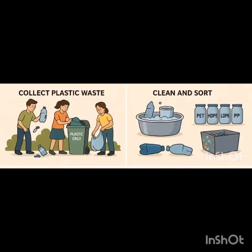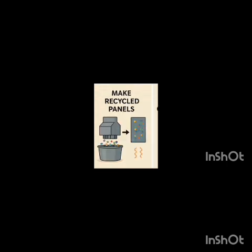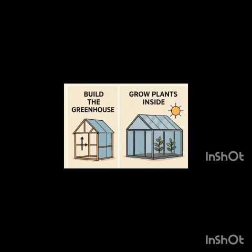Here is how it works. Our first process is to collect plastic waste, clean and sort them by type. Then shred the PET plastic waste materials. Third, create or recycle them into panels. Fourth, build the greenhouse and grow plants inside.